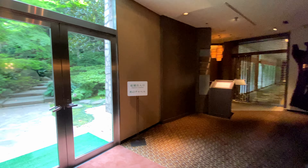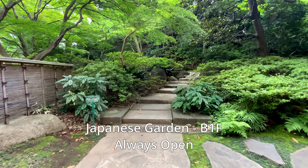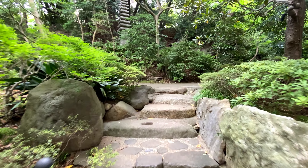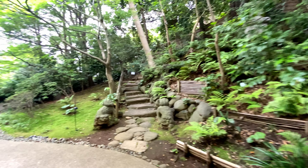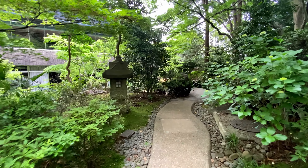Returning to the upper basement level, through these doors are the hotel's Japanese gardens. These gardens span more than an acre and have three main walkways — a nice amenity for a hotel in a big city. I happened to film this right before the groundskeeper cleaned up the paths, so this is likely the messiest you will see these gardens.